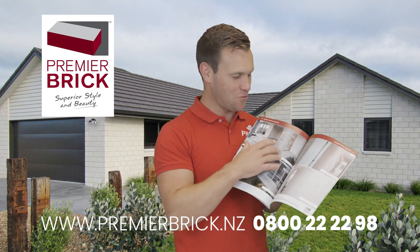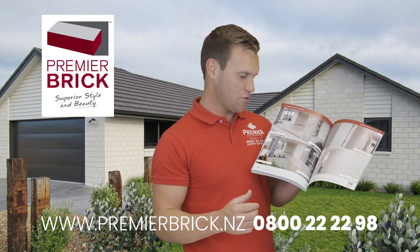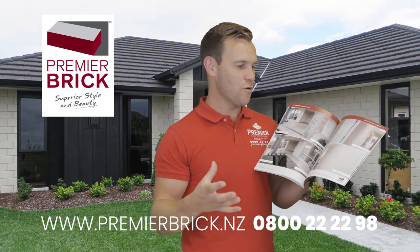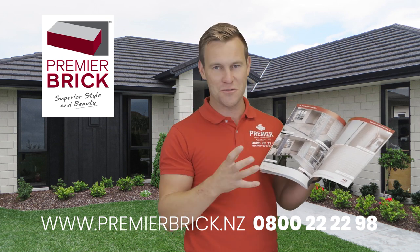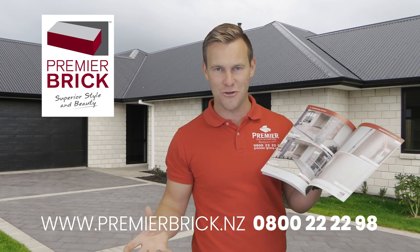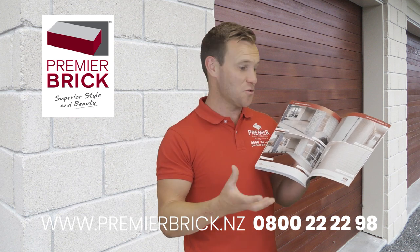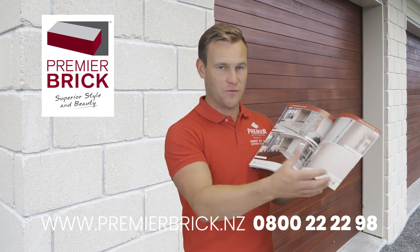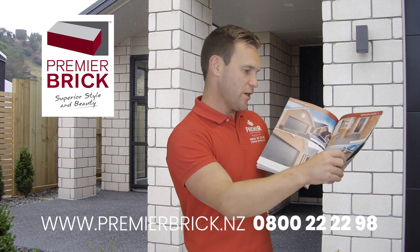We're also showing it with our Premier Schist range with pillars — that looks really cool — and Premier pavers for your patios and driveways. All of our products complement each other. Premier Group is the only company that can supply your bricks, your driveway, your patio, your keystone retaining, the pebbles for your garden, and the sealers and grouts for your paving.